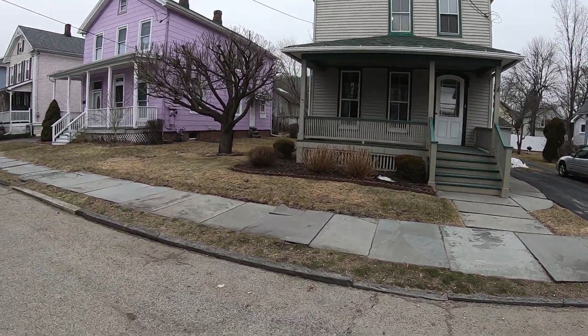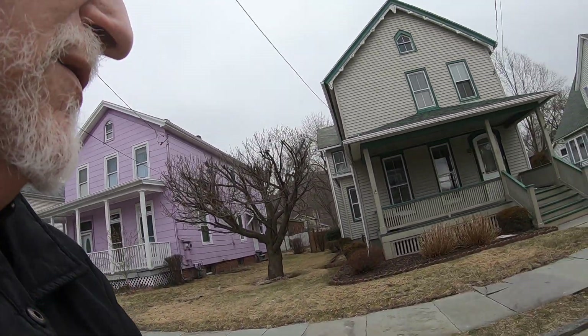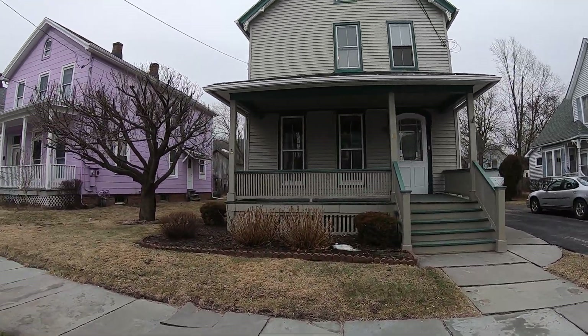Hello, this is Dominic Tefano with REMAX Benchmark Realty Group. I'm here for a new listing in Port Jervis. This is 12 Catherine Street in the city limits. I'm going to give you a quick tour of the house. It should be on the market within the next day or so.